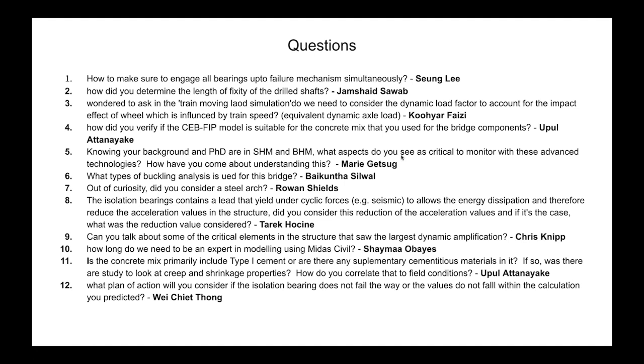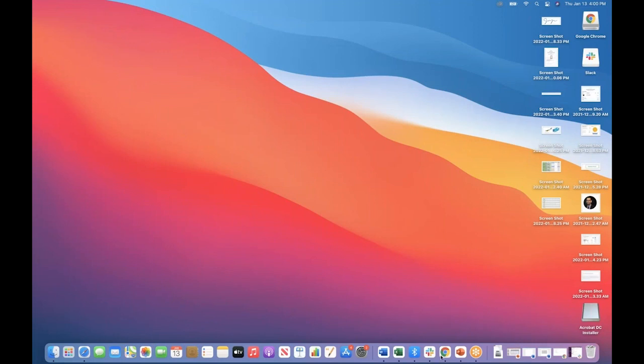From Jumstraight Sawab: How did you determine the length of fixity of the drilled shaft? We look at L-Pile multiple times and do iterations to confirm the correct fixity. In this project, it came out to about three to four times the shaft diameter.